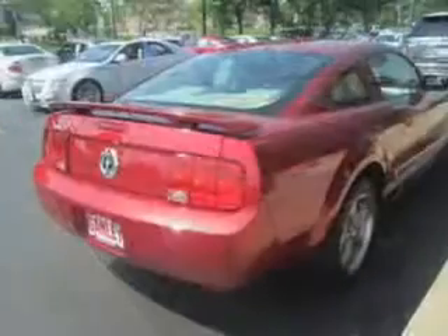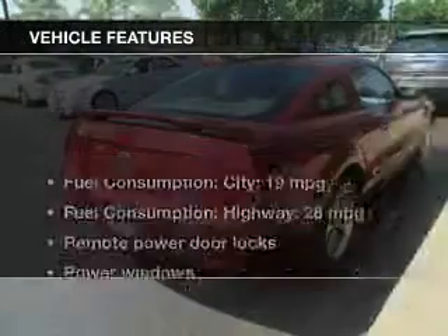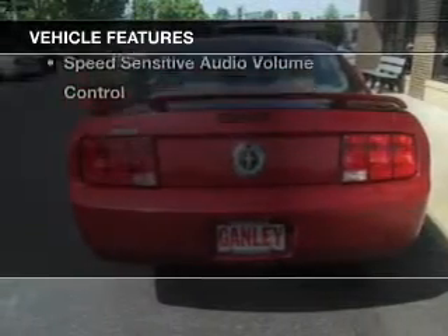Premium wheels give a more luxurious look. Carfax has offered to provide you with peace of mind. And with these notable features, you won't want to miss out on the opportunity to own this amazing ride.